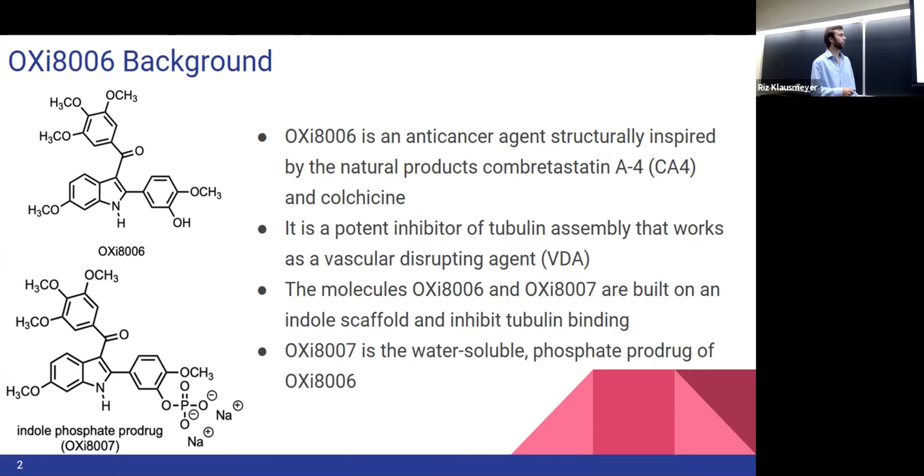The molecules Oxy-8006 and Oxy-8007 are built on an indole scaffold and inhibit tubulin binding. This part of the molecule is the indole scaffold, which helps with competitive binding at the Colchicine binding site. It is also really helpful because this part glows a blue-green color under UV light, which helps a lot with identification on TLC plates.